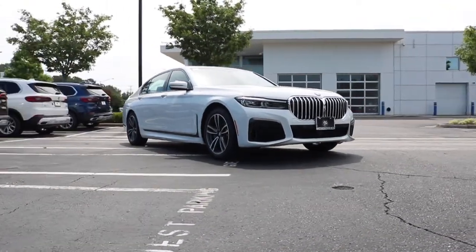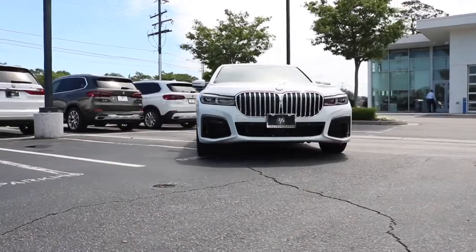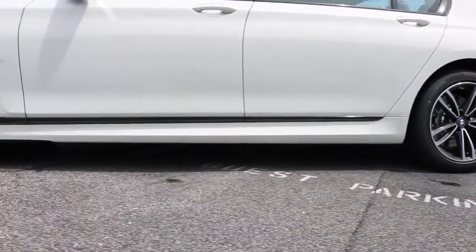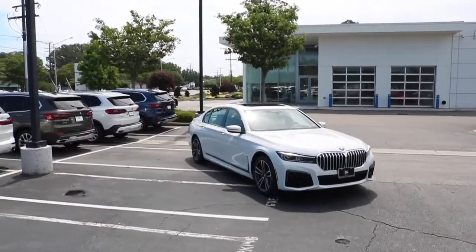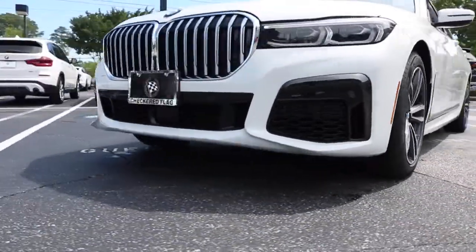Today we are viewing the 2022 BMW 7 Series 750i. This particular model is wrapped in Alpine White. The length is 207 inches, height 58 inches, with a wheelbase of 126 inches and a ground clearance of 5.3 inches.